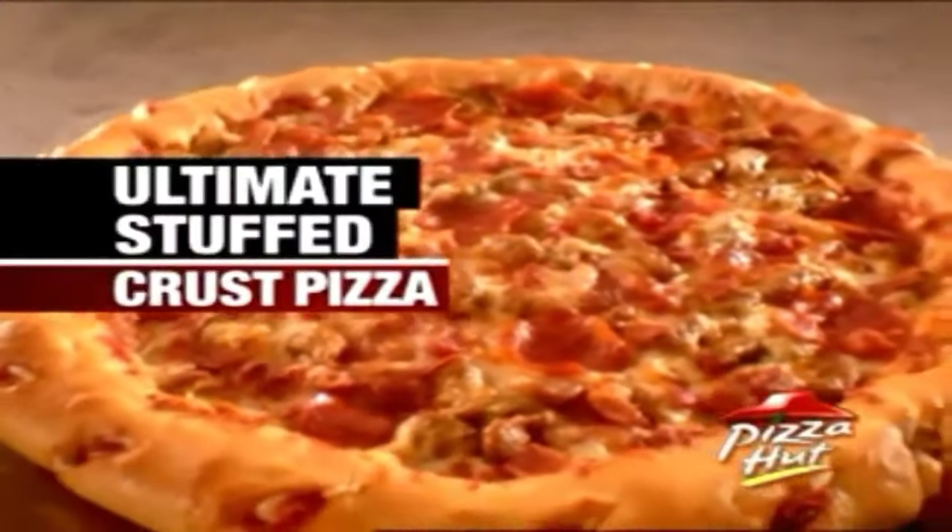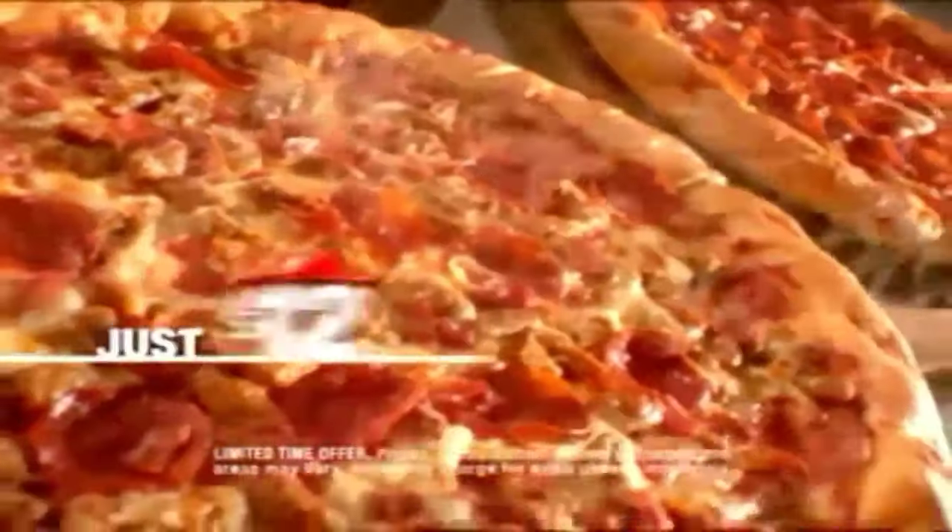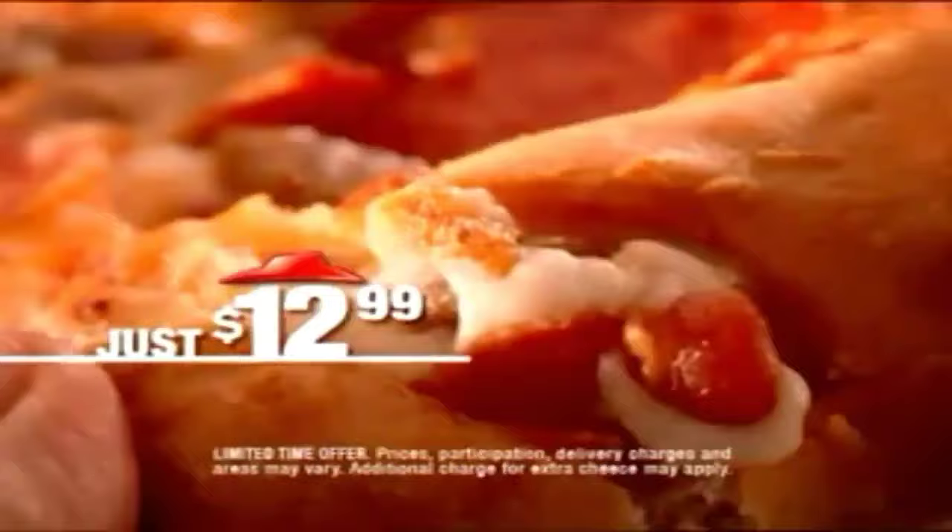Introducing Pizza Hut's new Ultimate Stuffed Crust Pizza. With tons of toppings and cheese baked right into the crust, it's unlike anything you've ever seen. For just $12.99, choose from two ultimate recipes for your crust.